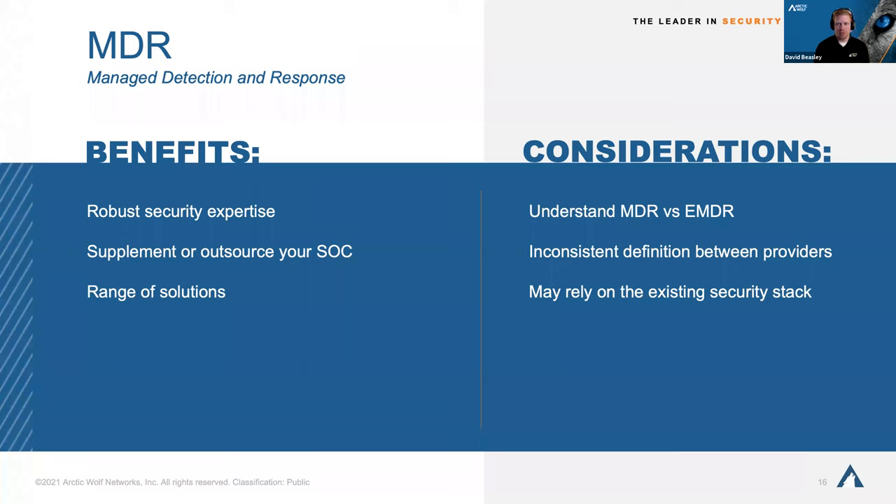MDR is meant to integrate with your existing tool sets so you can get better data out of them, take faster action, and still leverage your existing teams. It would be for people with multi-function teams who have some security-minded people and need an extension of their security team. Because MDR is meant to work with any stack across multiple paradigms, you'll find a lot of security expertise in endpoint, cloud, network, and edge security. MDR providers will often supplement your SOC — in many cases they may be your SOC.